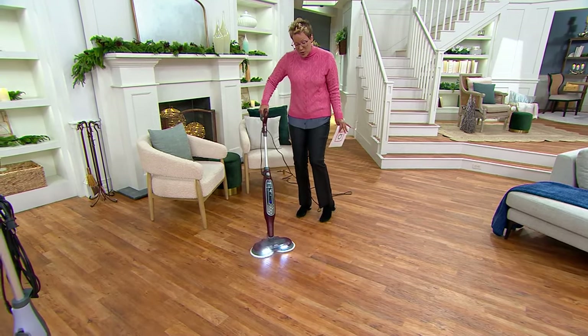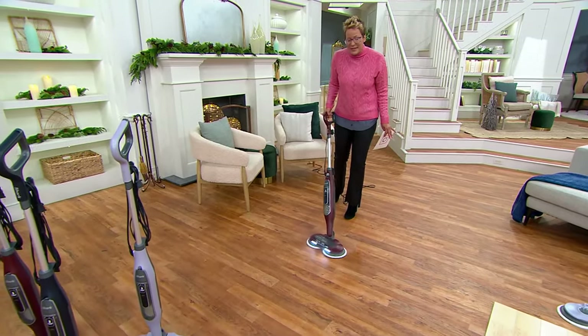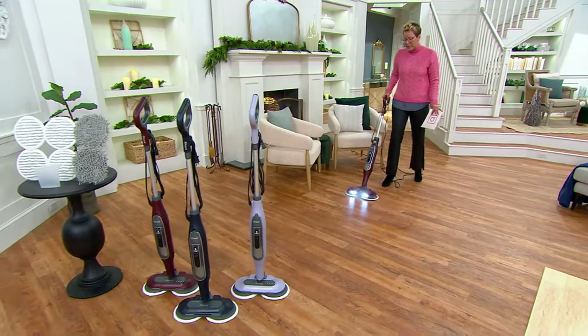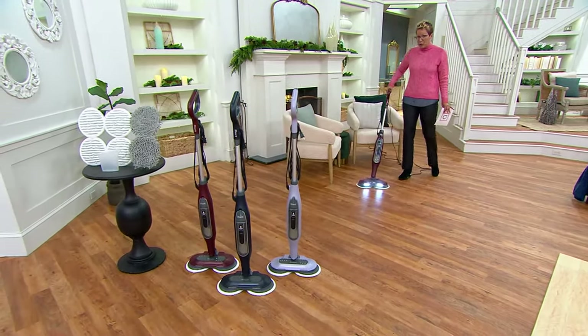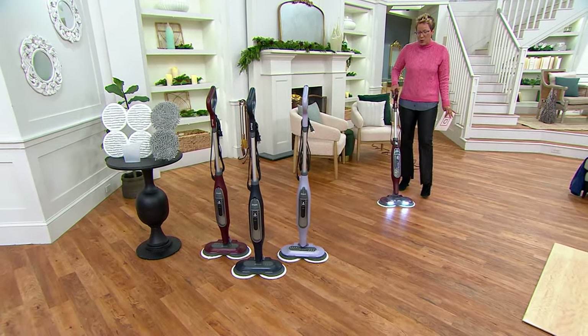This is their most popular model. We have it at the lowest price we've found and the lowest price we've ever offered. Best model at the best price available right now in this moment.